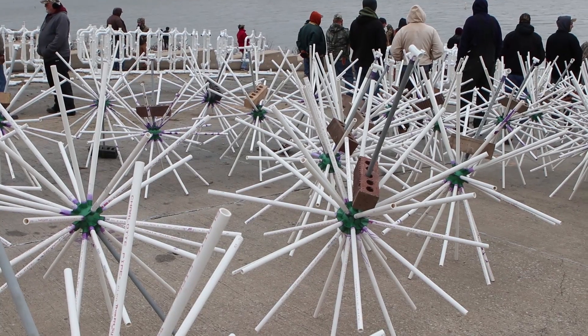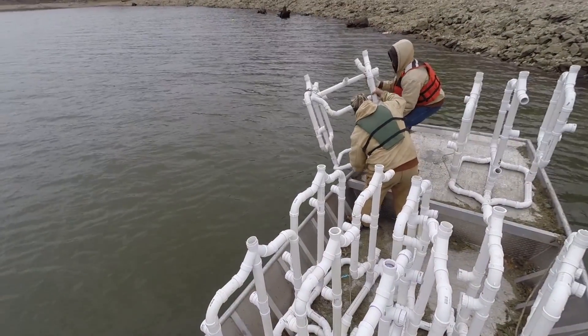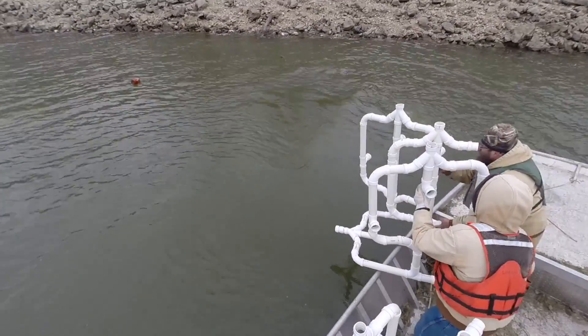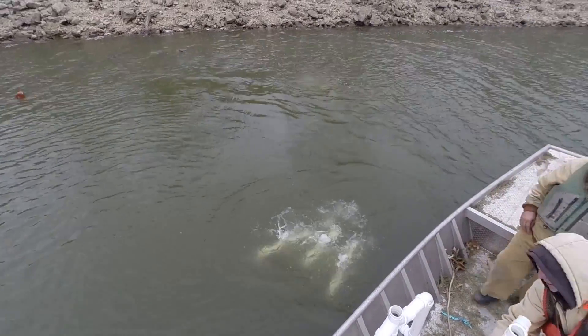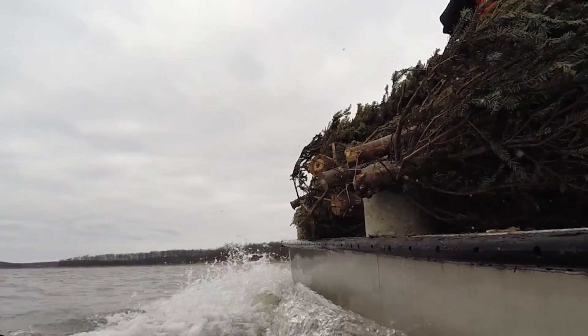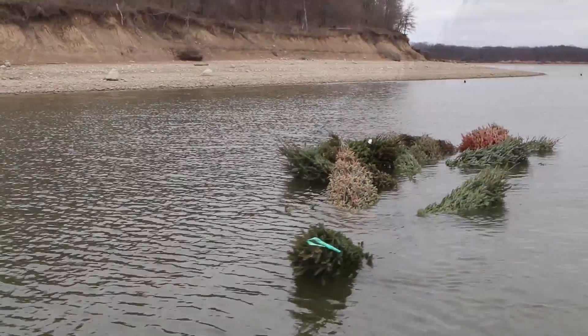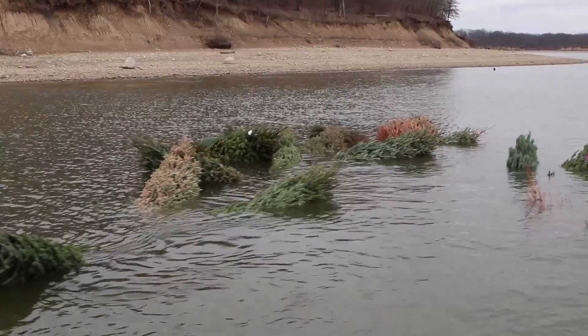We put in about 500 individual structures and clumped them up in about 13 different locations. We picked the sites through talking with fishermen and guides who know where the best fishing places are. We put the fish attractors at a variety of depths, avoiding intermediate depths in particular because of the potential for anglers or swimmers — if they jumped off their boat we don't want them diving onto a fish attractor.